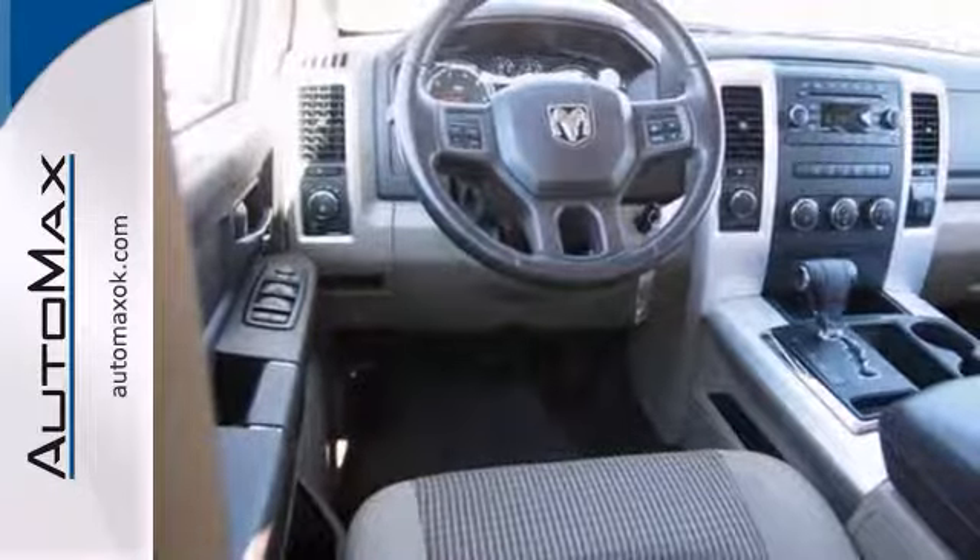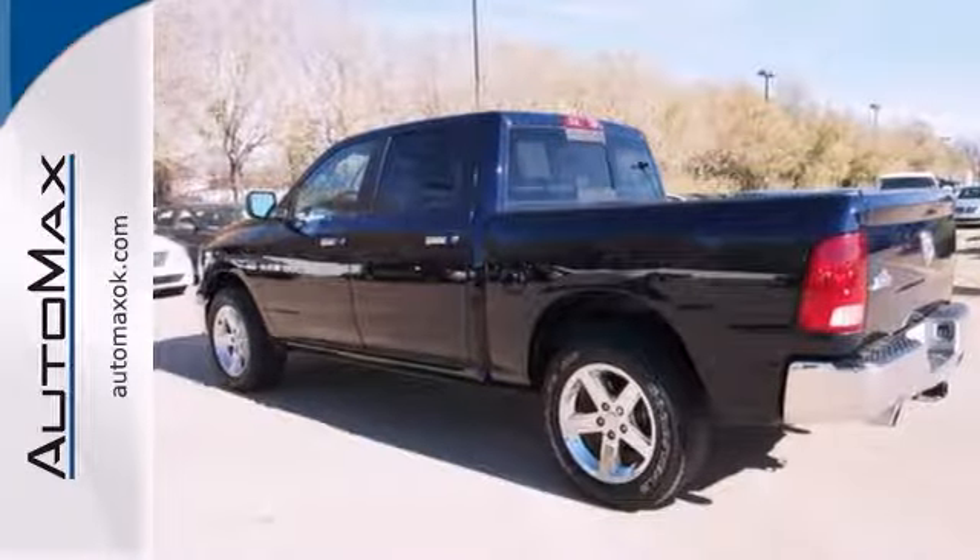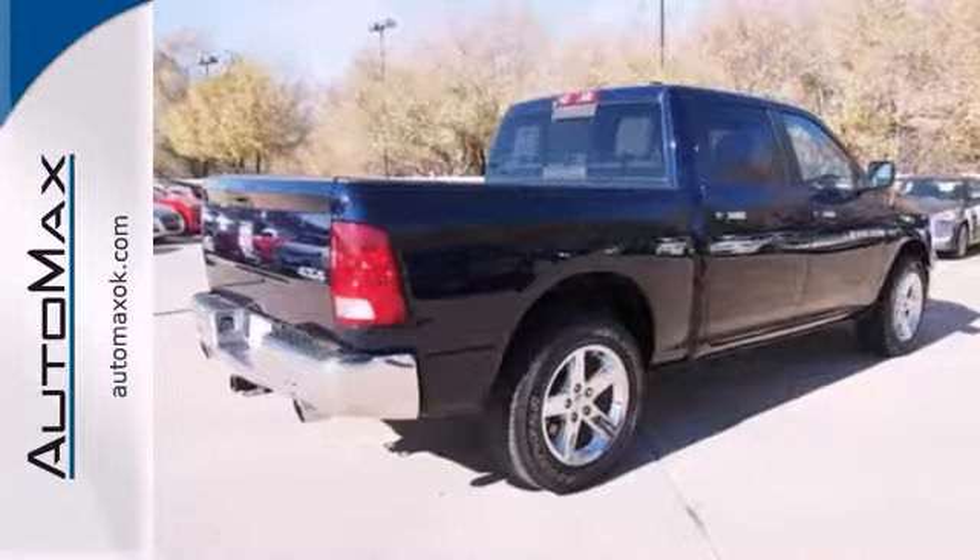It also comes with all the standard amenities for your driving pleasure. Stop in for a test drive today.